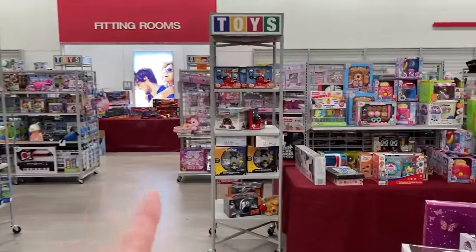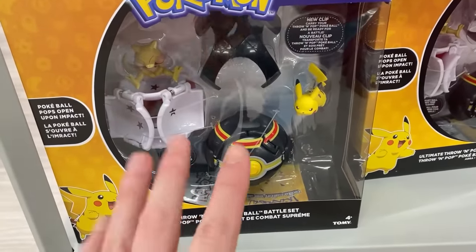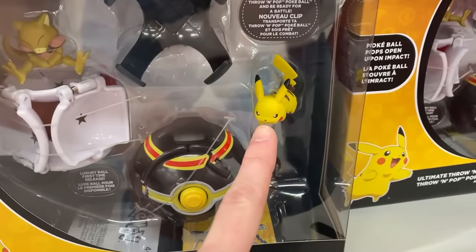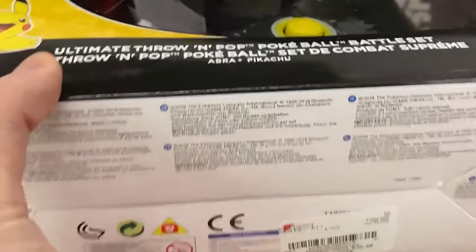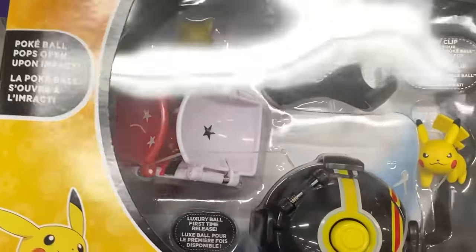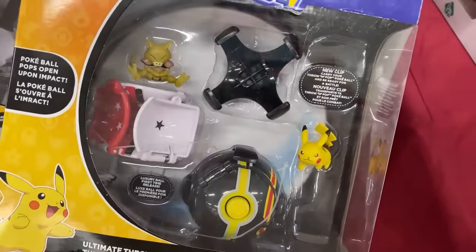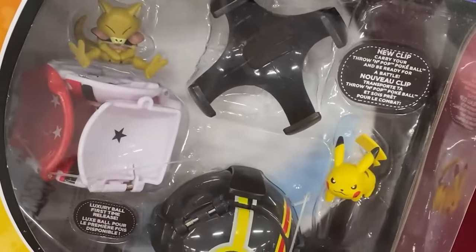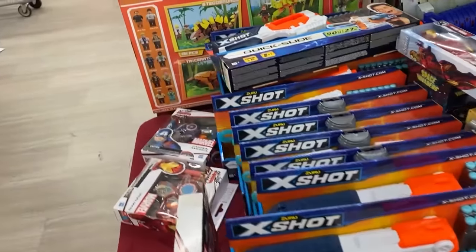We made it here to Burlington. We've had some luck in the past finding some Pokemon items here. Working our way to the very back of the store and I've already spotted a Pokemon item. This one's a little bit older — if you missed out on this one, this might be a great opportunity. We got Abra and Pikachu right there with that Pokeball. I think all of these are the exact same. They are $12.99 a piece, which honestly is not bad. I would have guessed about $20.